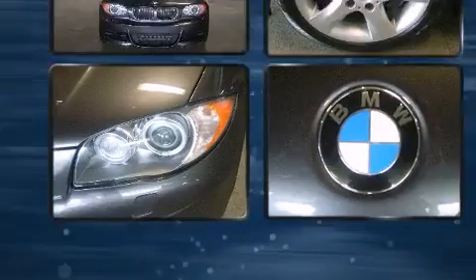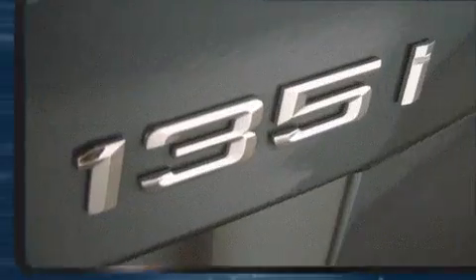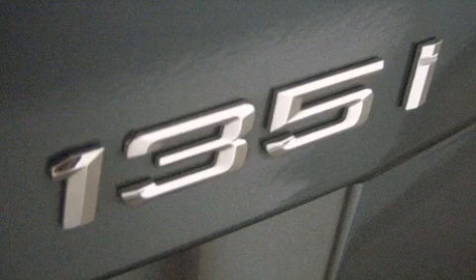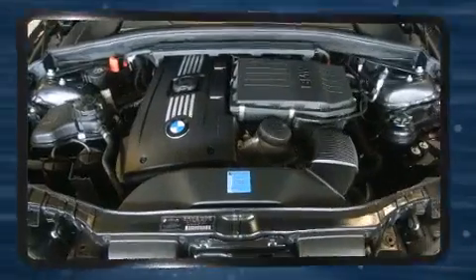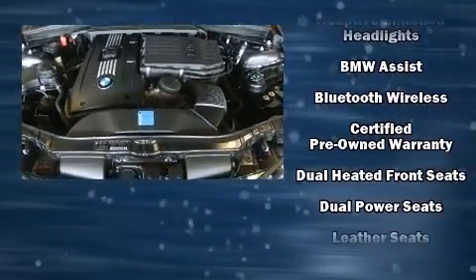BMW ensures the safety and security of its passengers with equipment such as dual front-impact airbags with occupant-sensing airbag, knee airbags, integrated rollover protection, and four-wheel disc brakes with ABS.